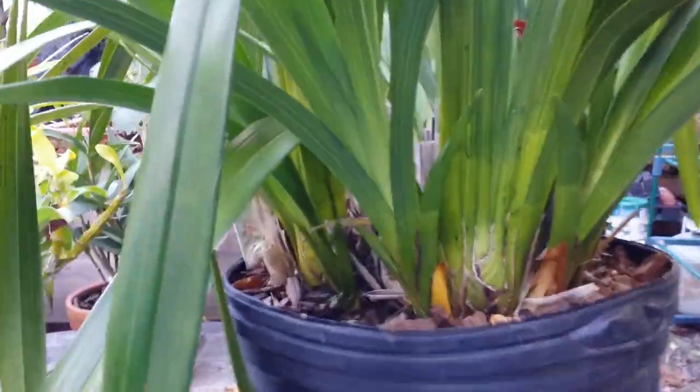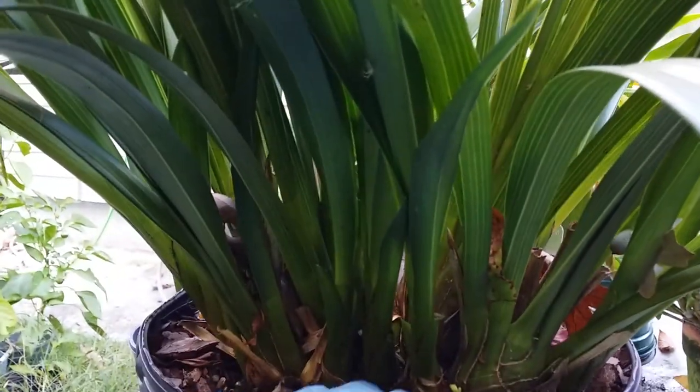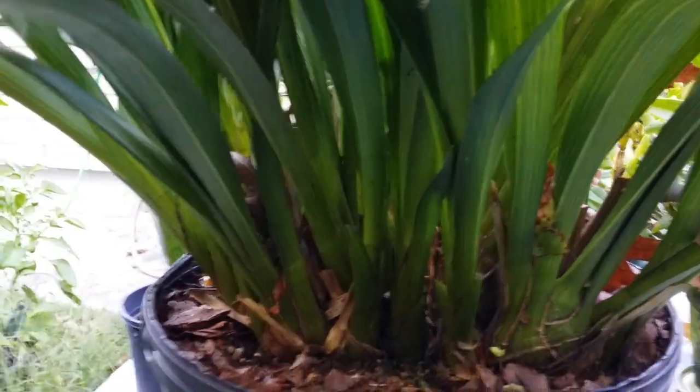This is another cymbidium of mine — it had a lot of spikes last winter. I don't know what it'll give me this time but I'm hoping, because I did not disturb this one.